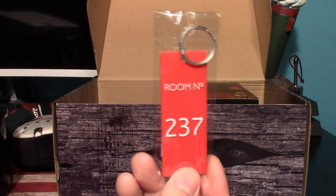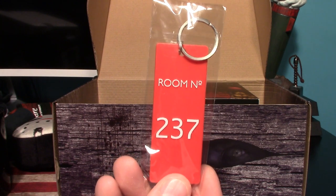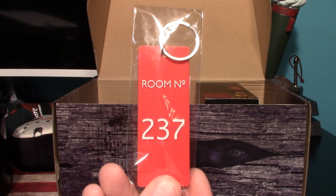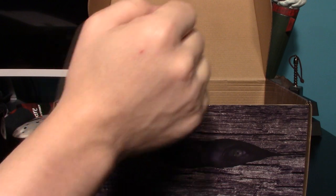Next is the Shining keychain — that's very cool. It's the room number 237. I wonder if you had this on your keychain, how many people would actually recognize what that's from. That is cool though.